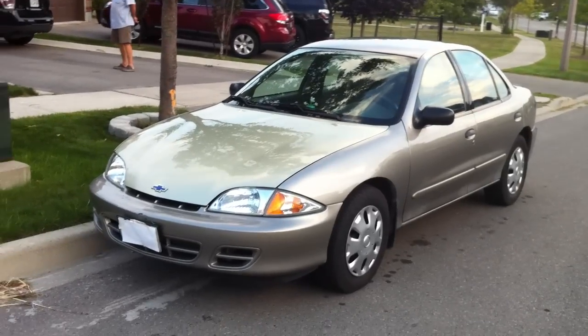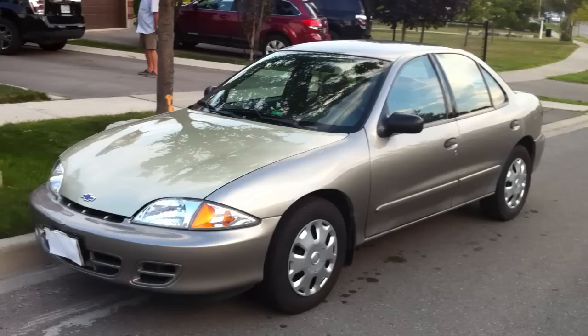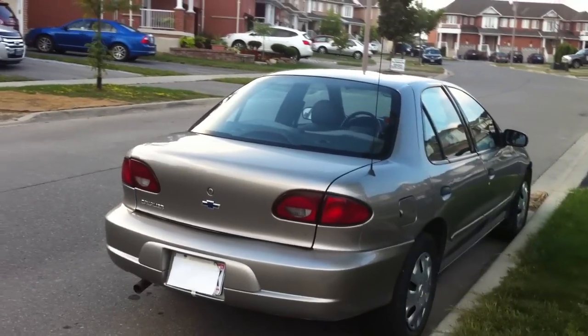Good afternoon everyone. Here's Ford Mustang 98 guy. In today's in-depth review, let's take an in-depth look at this 2002 Chevrolet Cavalier. Today I'm going to give you all a full in-depth review and walk around the Cavalier.